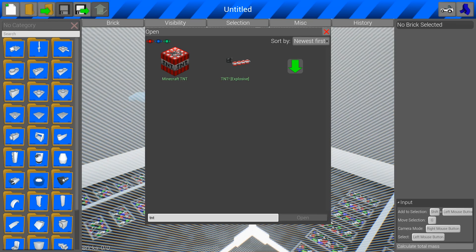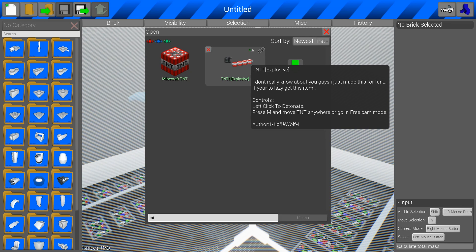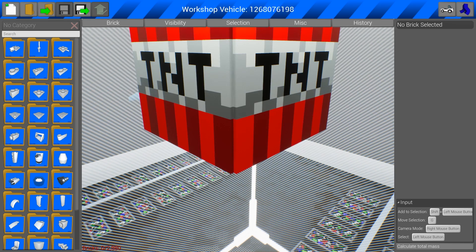I downloaded two different TNT mods. Over here we have the Minecraft TNT by District Gamer 2000, which looks like a giant block — I have not tried this one out yet. And then we have the one I used in my bank episode, just TNT Explosive by Lone Wolf. We're gonna mix and match. Let's grab this one — it's almost 3,000 bricks.